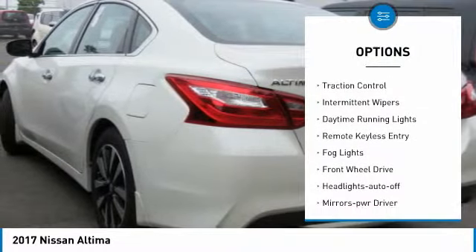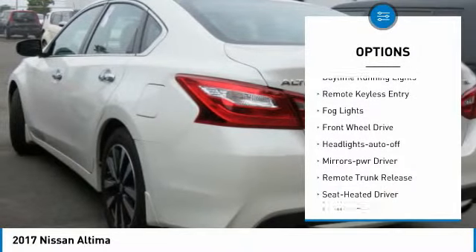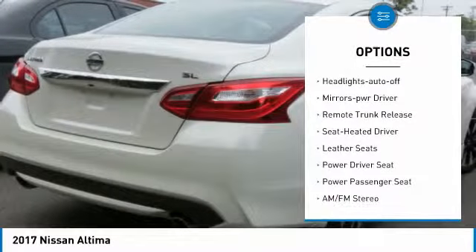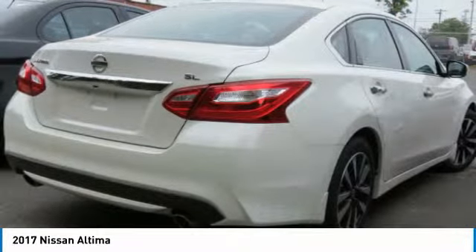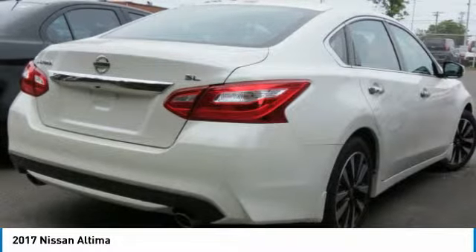Heated side mirrors, traction control, intermittent wipers, daytime running lights, remote keyless entry, fog lights, FWD, headlights auto off, mirror memory, remote trunk release.